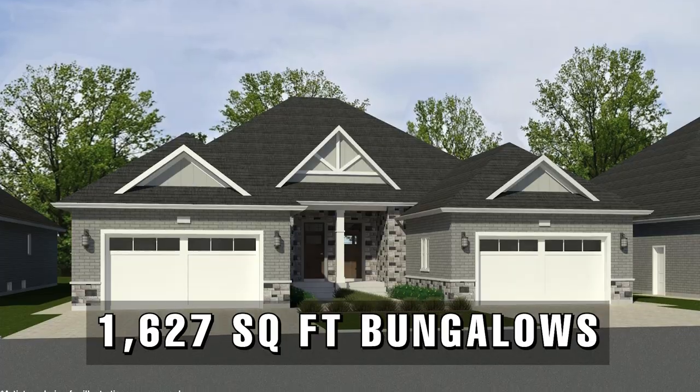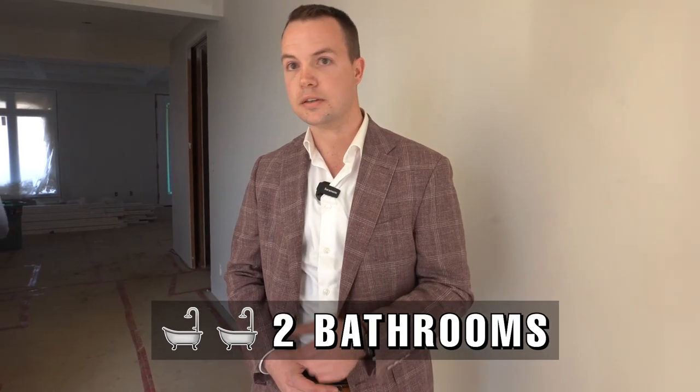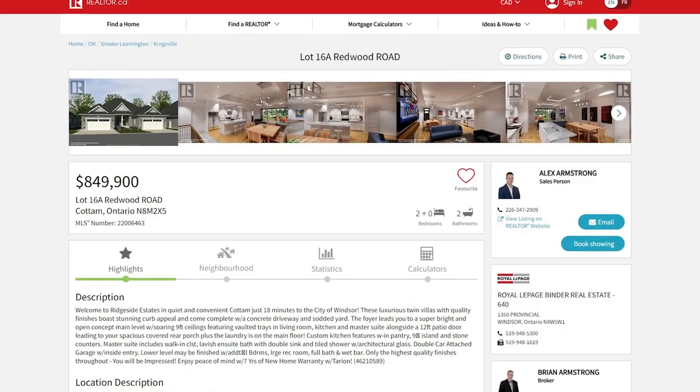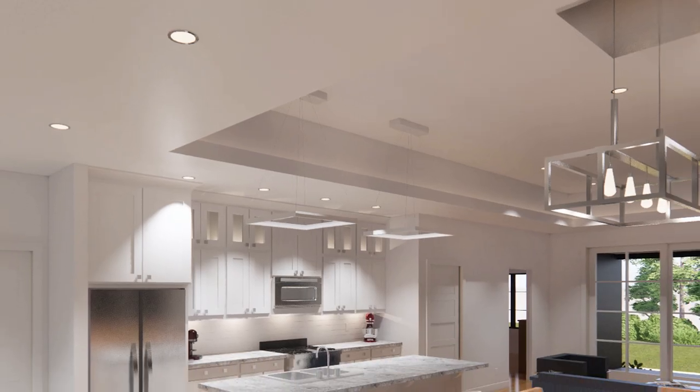The semi-detached units are 1,627 square foot bungalows — two bed, two bath, set up with a master suite. The price point is $849,900, and that includes a concrete drive and a fully sodded yard, so pretty much ready to move in. The finishes are fairly premium throughout: nine foot ceilings, tray ceilings in the living room, master and kitchen, architectural trim, glass and tile showers, and a large 15 by 10 covered porch. The biggest thing is the lot size — 158 feet deep, so no neighbors right in your backyard.